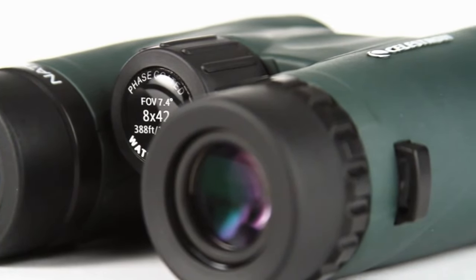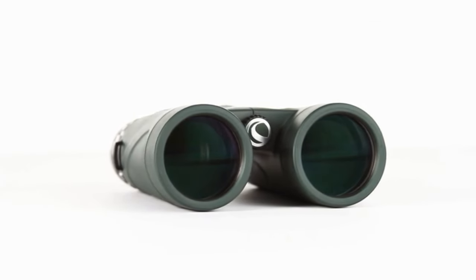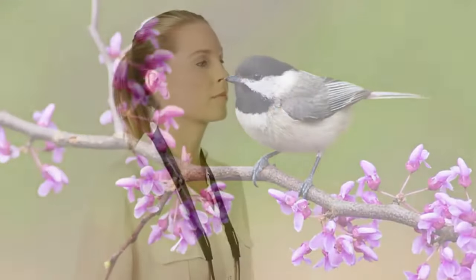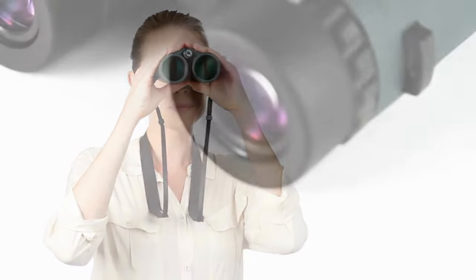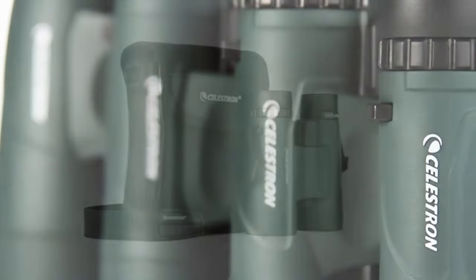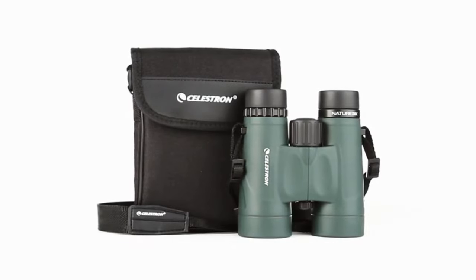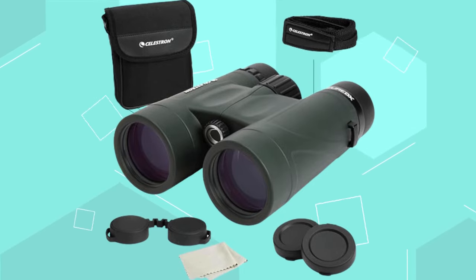Their rubber-armored, waterproof, and nitrogen-purged body ensures durability in various weather conditions. Bonus accessories include a compact carrying case, lens caps, a rain guard, a neck strap, a lens cloth, and an instruction manual.